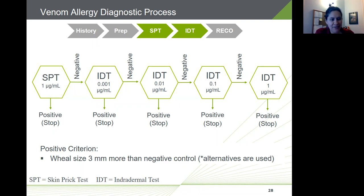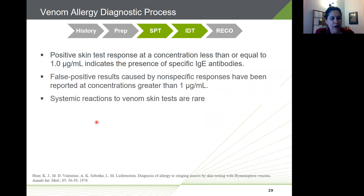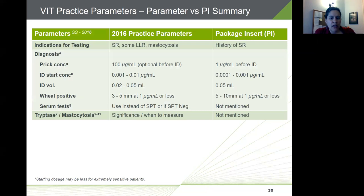A positive skin test response at a concentration less than or equal to one microgram per milliliter indicates the presence of specific IgE antibodies. False positive results caused by non-specific responses have been reported for concentrations greater than one microgram per milliliter. Regarding safety, systemic reactions to venom skin testing are quite rare, and the process is generally regarded as safe, but it's always important to be prepared in your clinic for a negative outcome.